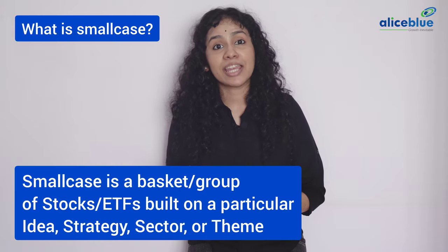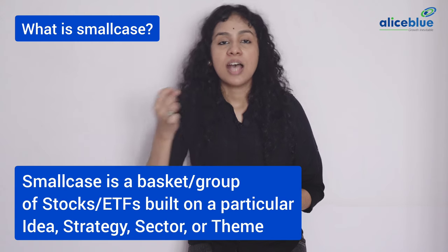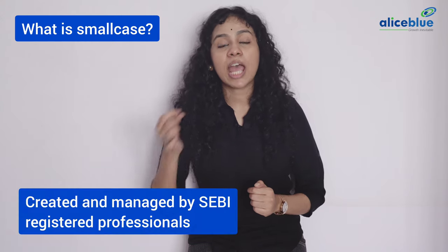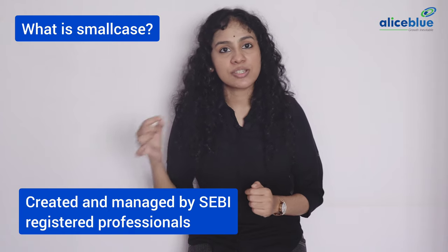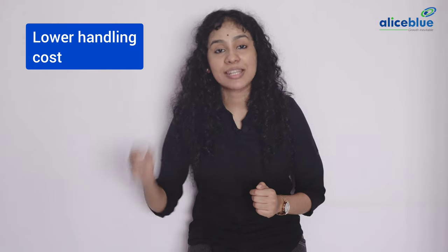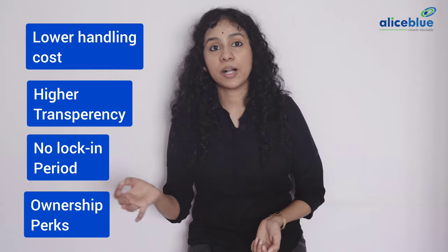What is a smallcase? A smallcase is a basket or group of stocks or ETFs built on a particular idea, strategy, sector, or theme. Smallcases are created and managed by SEBI registered professionals. They are similar to mutual funds but come with lower handling cost, higher transparency, no lock-in period, and better ownership perks.